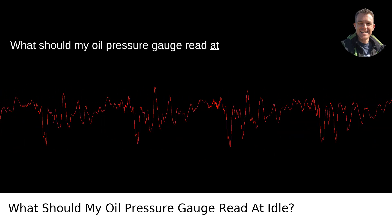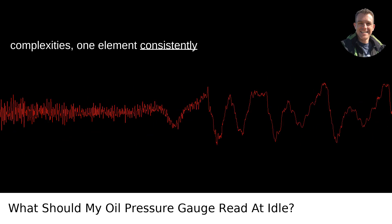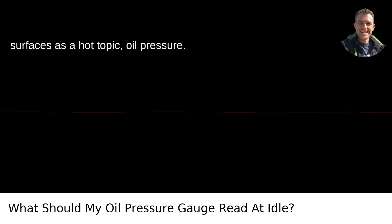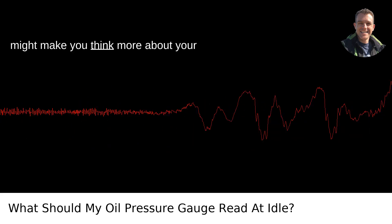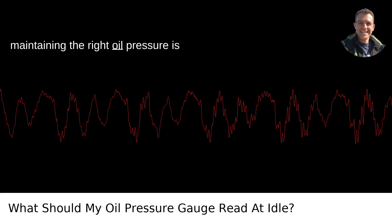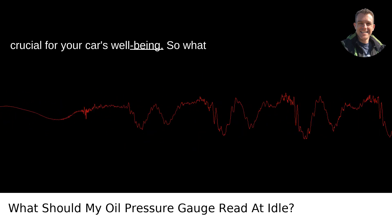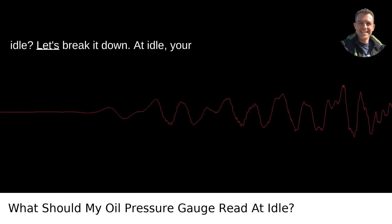What should my oil pressure gauge read at idle? In the world of cars and their complexities, one element consistently surfaces as a hot topic: oil pressure. Here in Portland, Oregon, where the rain might make you think more about your windshield wipers than your engine's oil, maintaining the right oil pressure is crucial for your car's well-being. So, what should your oil pressure gauge read at idle? Let's break it down.